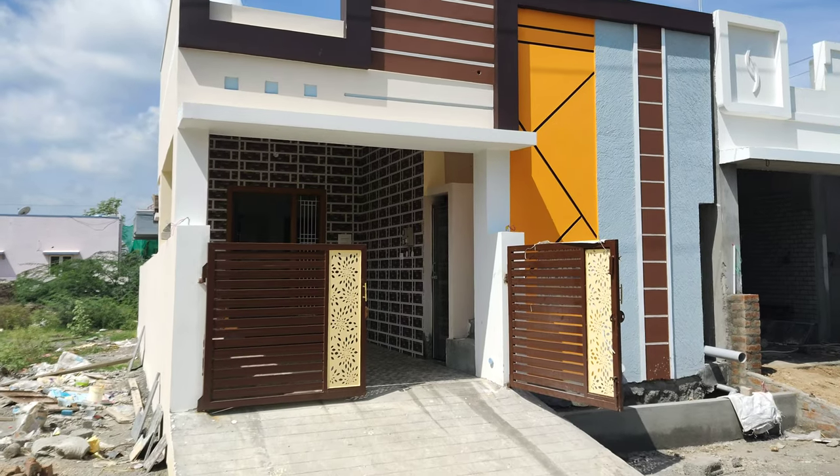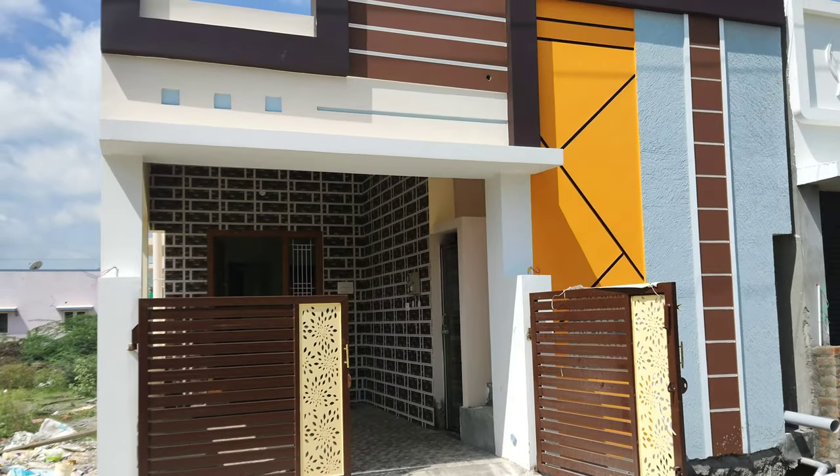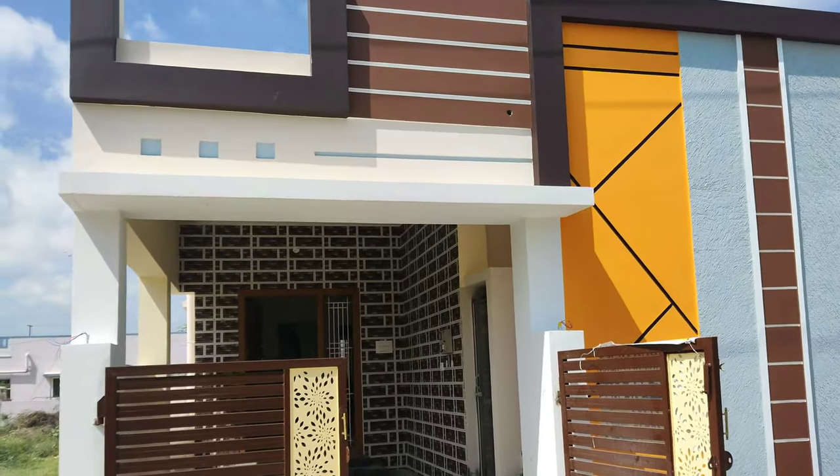Now we will see the video. So we have completed the full build-up — this is the front elevation.